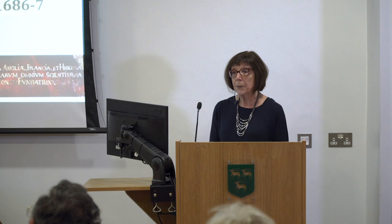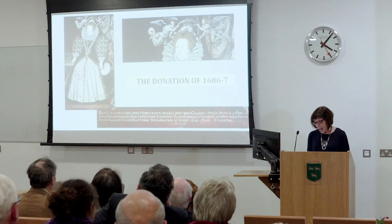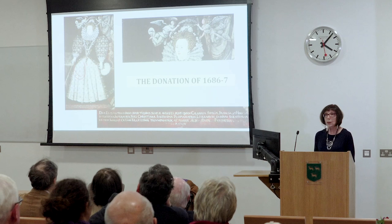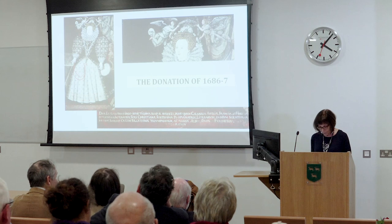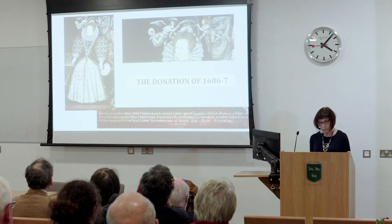The hall was delighted with the donation, except that they didn't actually like the portrait very much. So they handed it over to the mayor, who was the Sergeant Painter in Oxford at the time. They made a payment to him — John Taylor — for a gilt frame and, in addition, for beautifying our foundress's portrait. The grand sum of four pounds was paid for that.